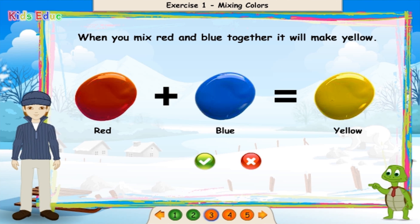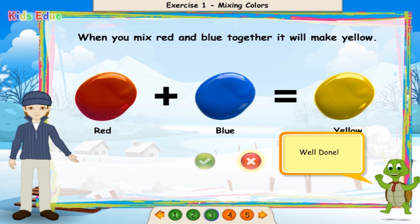When you mix red and blue together, it will make yellow. False. Well done!